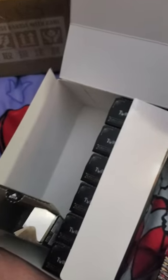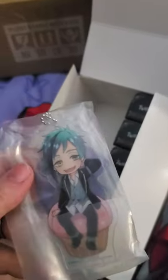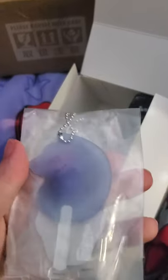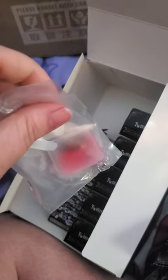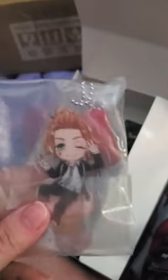Let's see what box number 6 has. I hope — please let it be Malleus. Oh! It's Floyd. The twins never disappoint me. Let's see what this one is. This one is... Cater, I think. Nope — Cater. I was wrong, I didn't look at the candy good enough. But now I look at it more — yeah, Cater Diamond. Gotta love Cater.